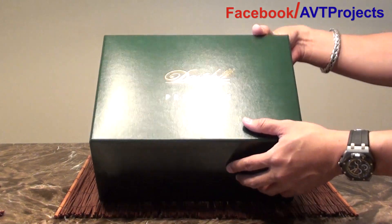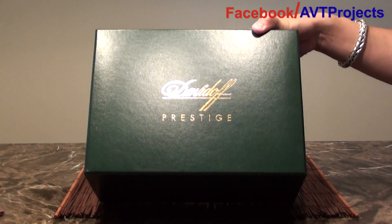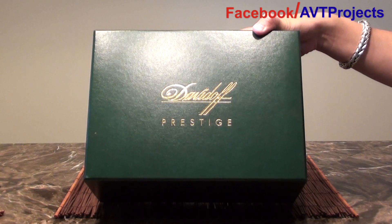For many of you guys that do not know, Davidoff makes probably one of the best products for cigars, smoking, and accessories.